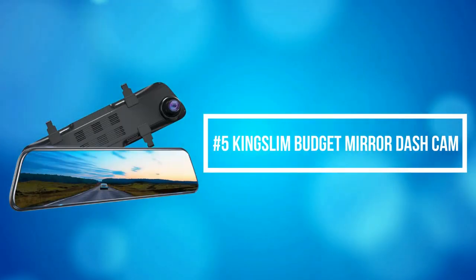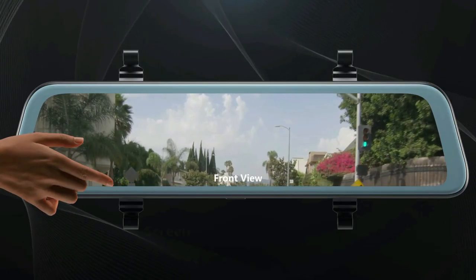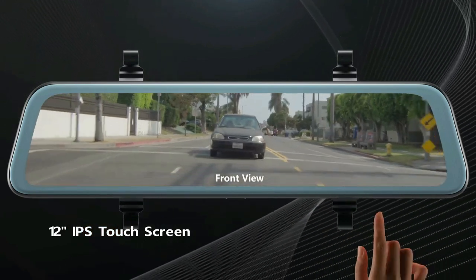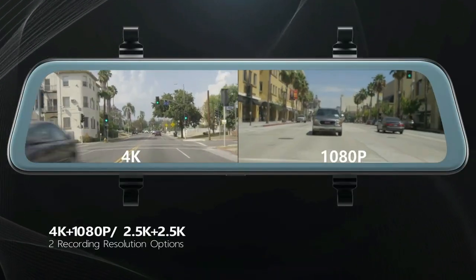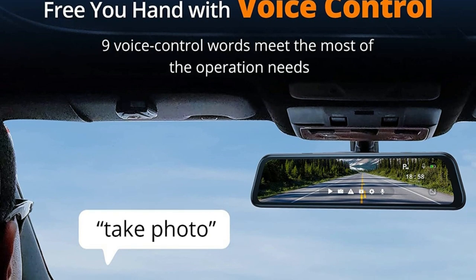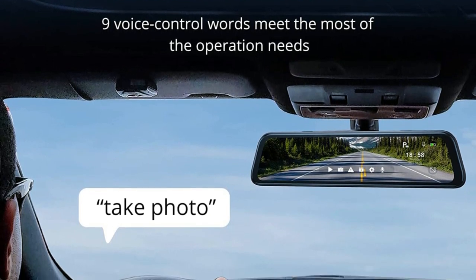At number 5 on the list is the Kingslim Budget Mirror Dash Cam. The Kingslim mirror dash cam records stunning details, allowing you to capture everything from street signs to license plates. The 12-inch IPS touchscreen makes it easy to set the camera with your finger. The intelligent voice control function has a command acceptance accuracy as high as 95%, so you can ask the camera to record or stop recording directly while driving.